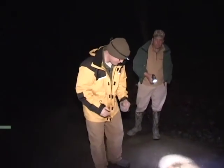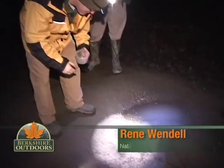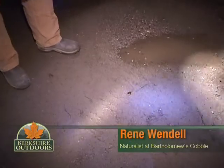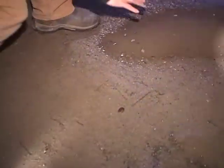All right, so we got the first critter of the night here, guys — check him out, see him — a little frog. So if we're going to help these animals across the road, I want everybody to wet your hands in a puddle or something like that, and then try to pick them up. We'll make sure they're in a bucket so they don't jump out of your hands. Car coming already — all right, good timing.